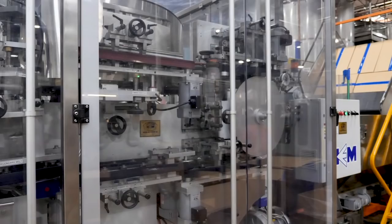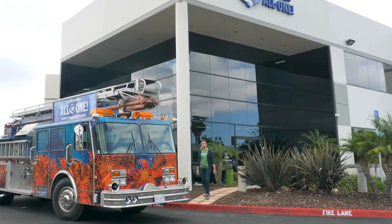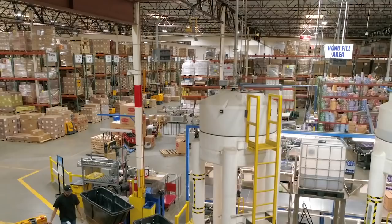My grandfather brewed his first batch of soap in a tenement apartment in Los Angeles, and now we've grown to this 125,000 square foot factory. All the magic is made right here — ingredients come in from around the globe and get shipped out as finished soap.